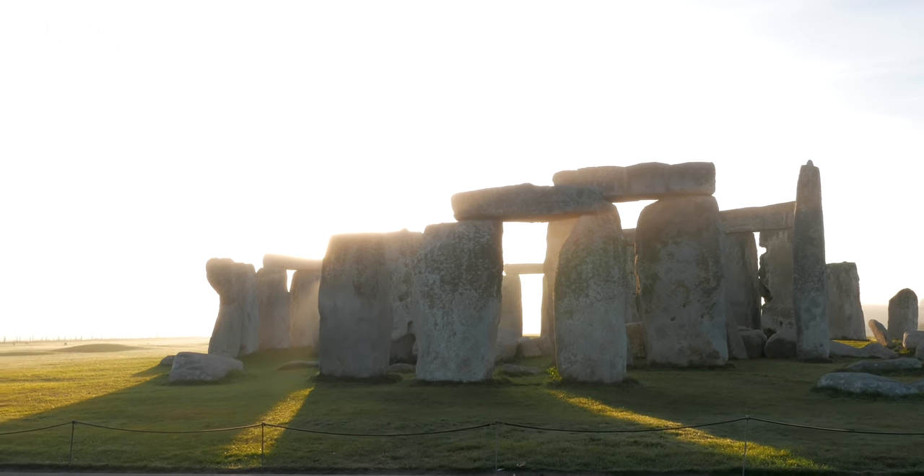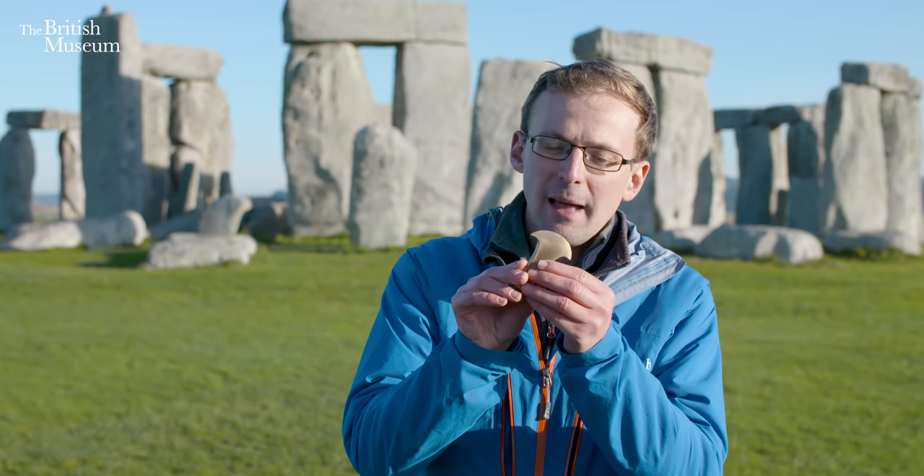Around 2000 BC, people at Stonehenge start to carve the motif of axes onto the stones, in a very distinctive form. By studying other axes, we can identify this as a type very similar to the replica I'm holding in my hand. This moment in the history of the monument — already ancient by now — tells us a lot about the way the world is changing. The age of stone and of big monuments is fading, and a new world of metal, of axes and weapons and tools and ornaments made from bronze, is just beginning.